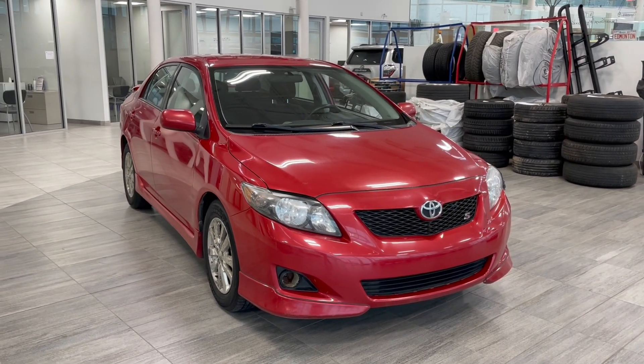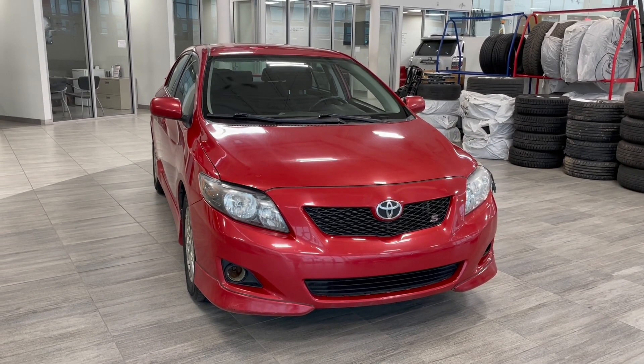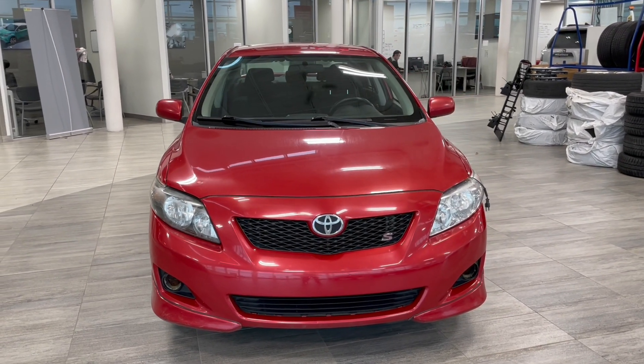Welcome to another video walk around here at Toyota Northwest Edmonton. Today we'll be taking a look at this 2009 Toyota Corolla with some great exterior features that include 16 inch wheels.